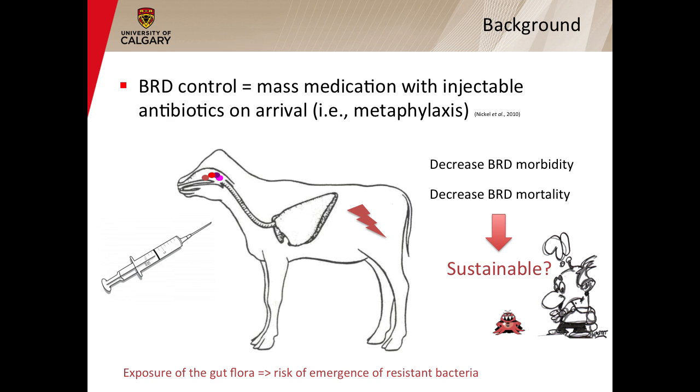Because of its bacterial components and the fact that BRD occurs mainly during the first 50 days on feed, the control of BRD mainly relies nowadays on mass medication with injectable antibiotics. This strategy, also known as metaphylaxis, aims at reducing the number of pathogenic bacteria in the upper respiratory tract and then at preventing their colonization of the lungs. Although very effective at reducing the morbidity and mortality of BRD — most of the time by more than half — this control strategy is increasingly seen as an irrational use of antibiotics because it is suspected of promoting the emergence of resistant bacteria, especially by the exposure of the gut flora.